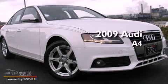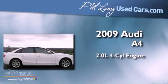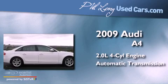This is a 2009 Audi A4. It features a 2.0-liter four-cylinder engine and an automatic transmission.